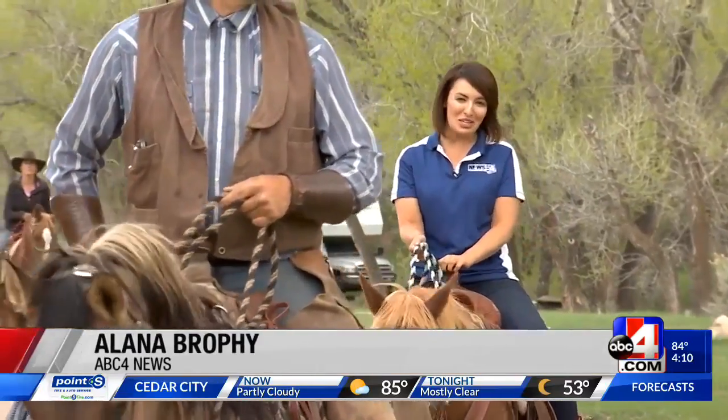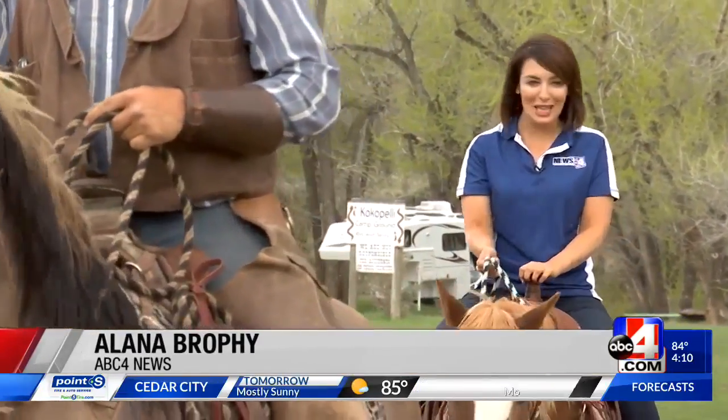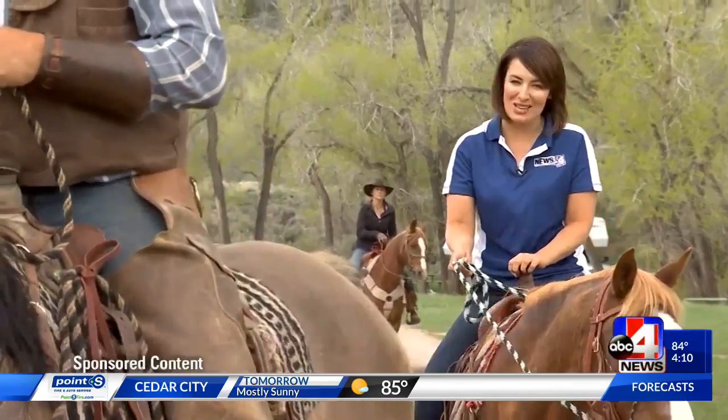Visiting Carbon County doesn't just give you scenic views — it's a slice of the west you can't find anywhere else.